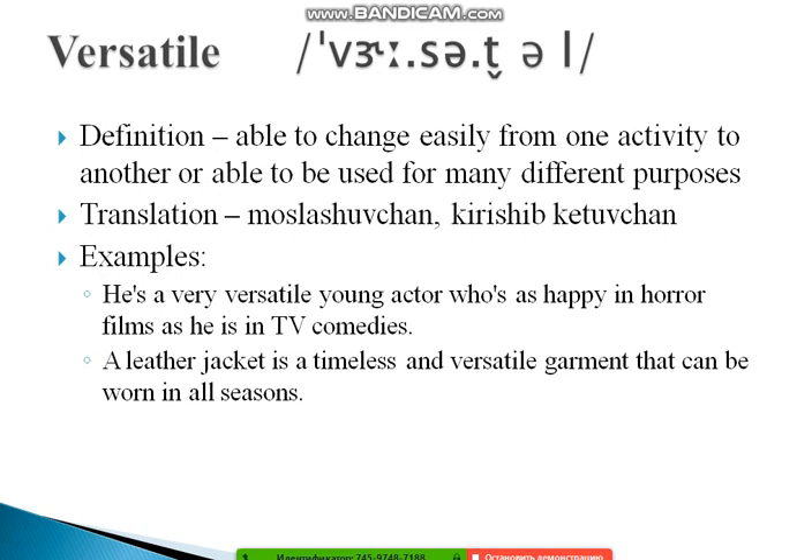For examples: 'He is a very versatile young actor, as happy in horror films as he is in TV comedies.' Also, 'A leather jacket is a timeless and versatile garment that can be worn in all seasons.' You can work with me simultaneously — get a paper and pencil, pause the video, and make sentences until you feel confident about the word.